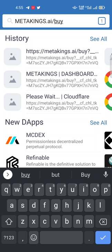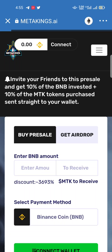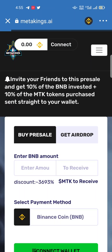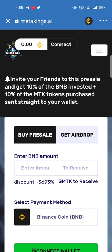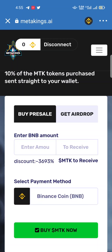When you open the MetaKings.AI/buy website on the Trust Wallet account, you must select BNB Smart Chain on the top. When you connect the BNB Smart Chain and click on 'Connect Wallet,' you see my wallet is automatically connected from this website.